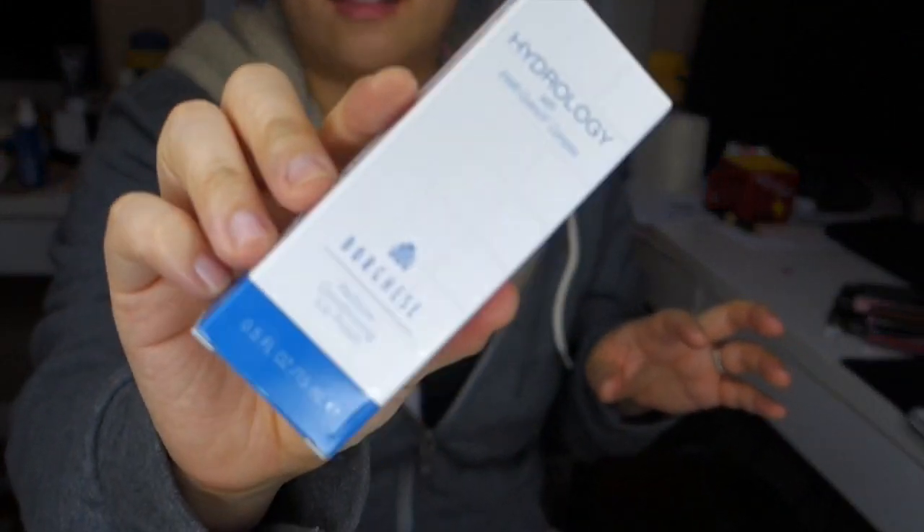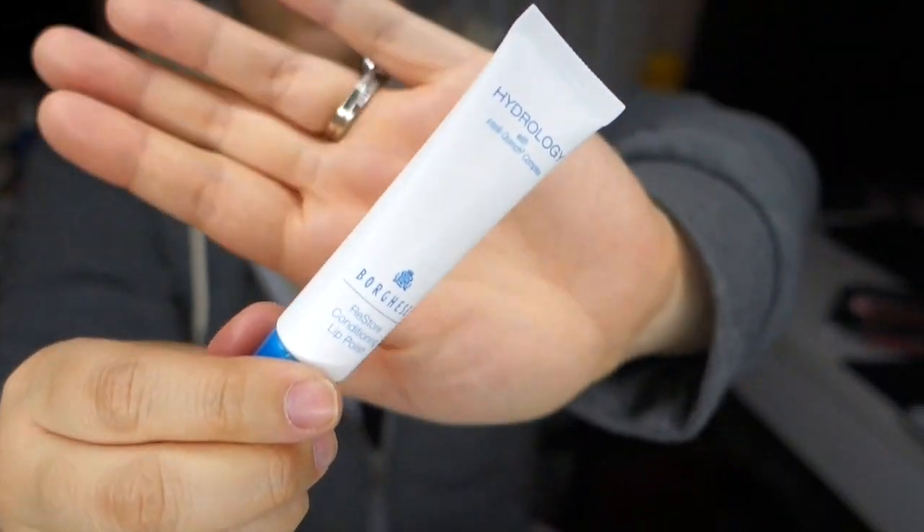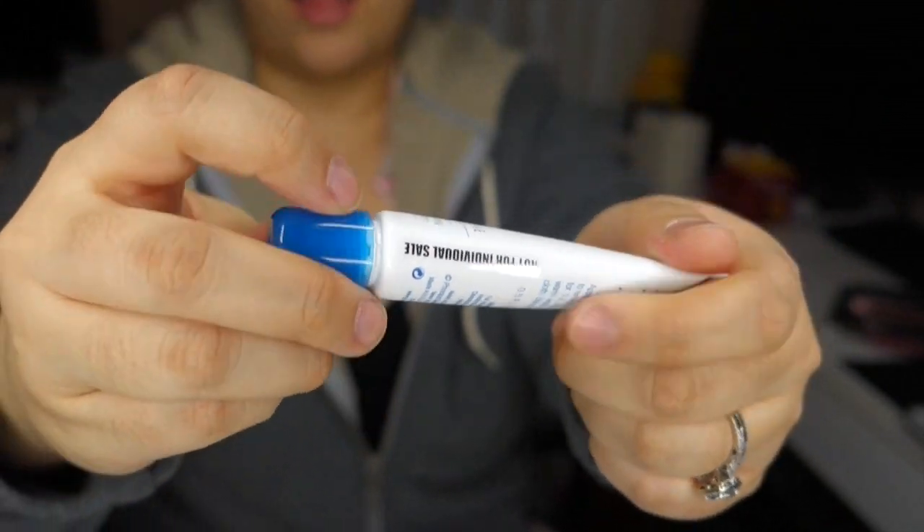The first thing I wanted to share before I even get into the lip color stuff are some lip products I got to nourish my lips. I have a bunch today, and this first one was sent to me by Borghese — I think that's how you pronounce it — and it's a lip polish.